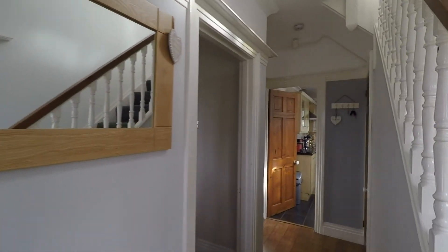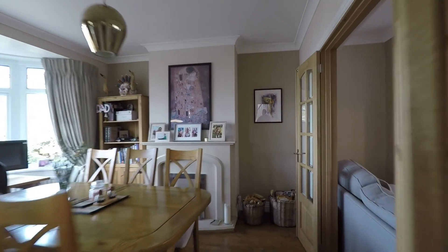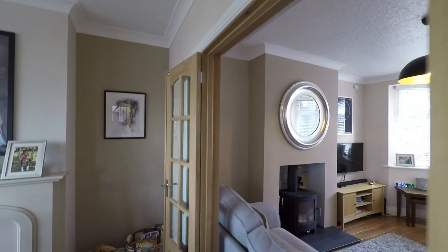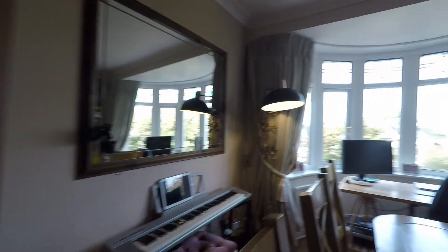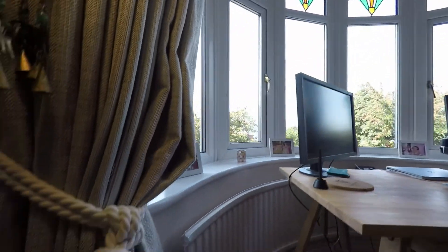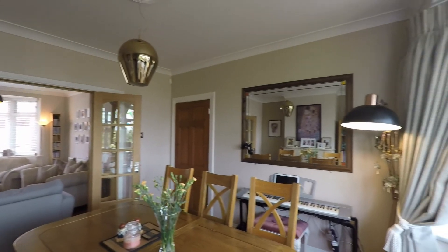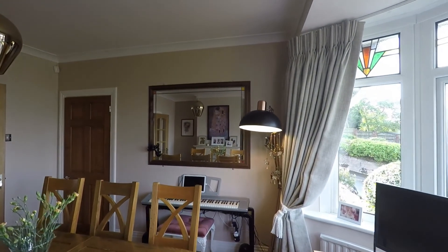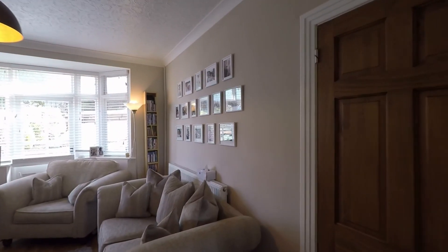We're going to start by making our way into the dining room. It has been opened up as you can see — a wonderful family space. There's a lovely bay window here to the front and a nice curved radiator here. It really is a wonderful family room.